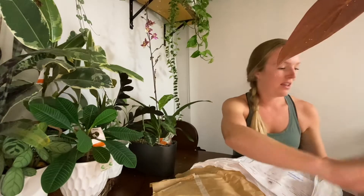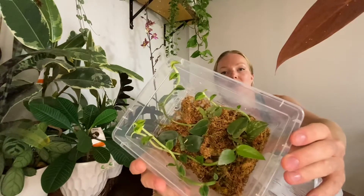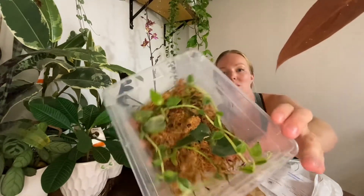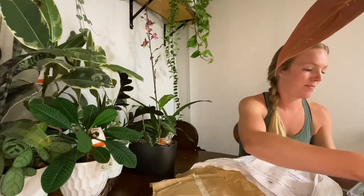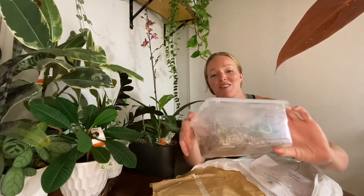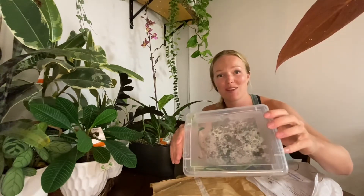Up next is the trade from my friend that I've also already seen. It's a variegated Raphidiphora Hayi. We did a little trade because we each had some of what the other person wanted. She gave me this wonderful box. I gave hers to her in a cookie container because my son woke up early the other day and he ate the rest of the cookies, and involved our dog in it as well.